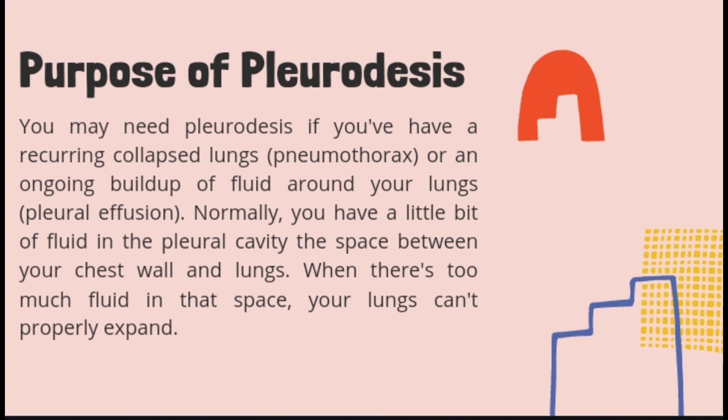In Pleurodesis, your doctor injects a medicine such as a talc mixture into the space between your lungs and chest wall. There are a variety of substances that can be used. The medicine irritates and inflames the tissue, producing scar tissue that makes the lungs stick to the chest wall. By adhering the lung to the chest wall, Pleurodesis eliminates the space where fluid or air could collect.